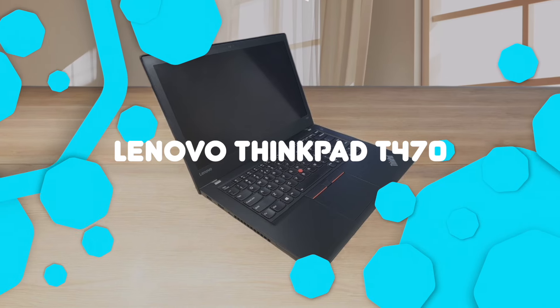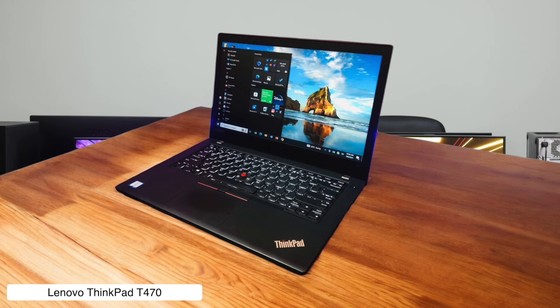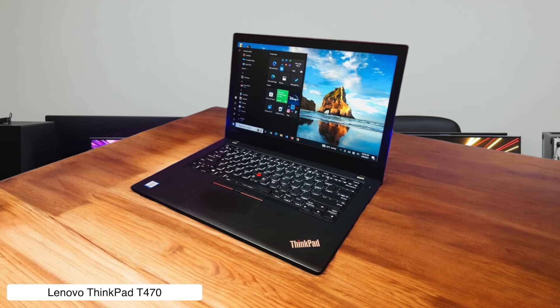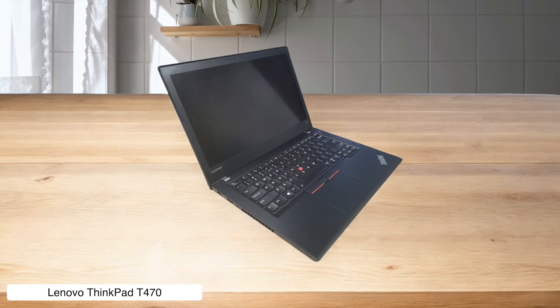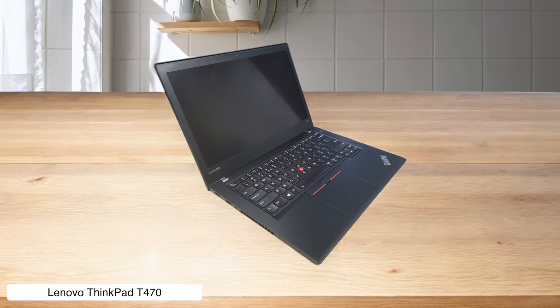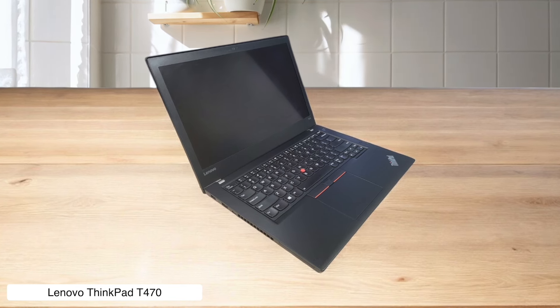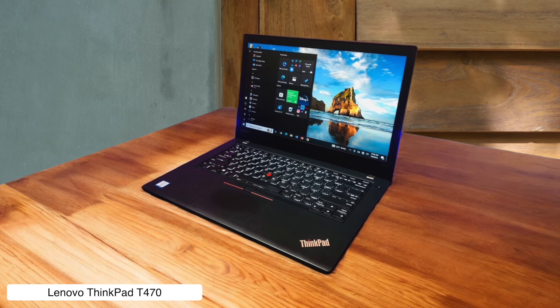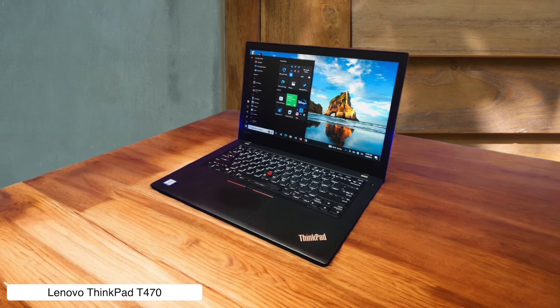Lenovo ThinkPad T470. This classic business laptop is like the reliable old Honda Civic of the corporate world — it ain't flashy, but it'll get the job done without complaint. The keyboard is so comfortable, you might actually enjoy typing up those TPS reports, and the hot-swappable battery means you can keep working through that soul-crushing all-nighter. Just don't expect to win any coolest-laptop-in-the-office awards — this thing looks about as exciting as your company's dress code policy.